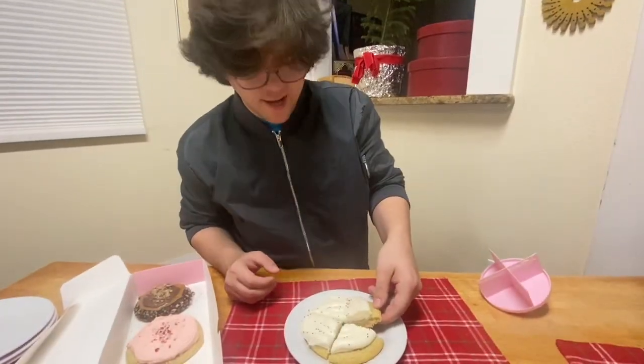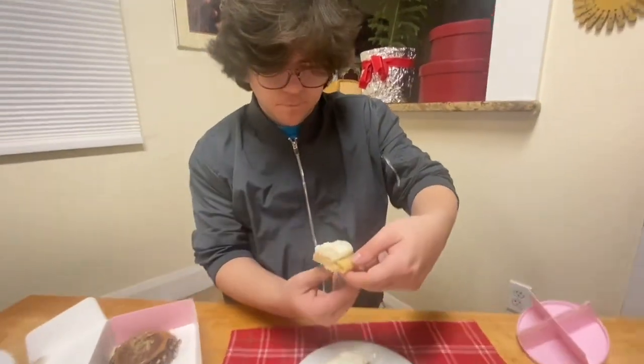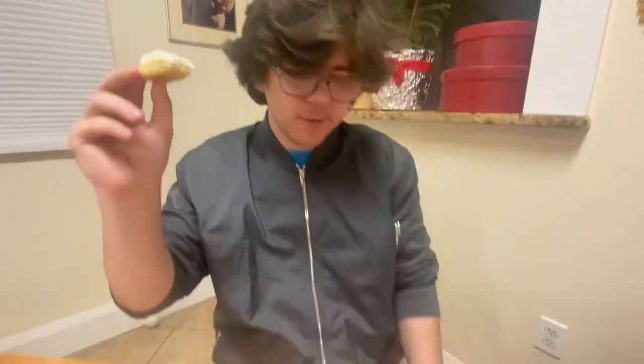Birthday cake. Let's give it a try. Mmm, so good. Tastes like a sugar cookie with icy frosting and a little bit of sprinkles.